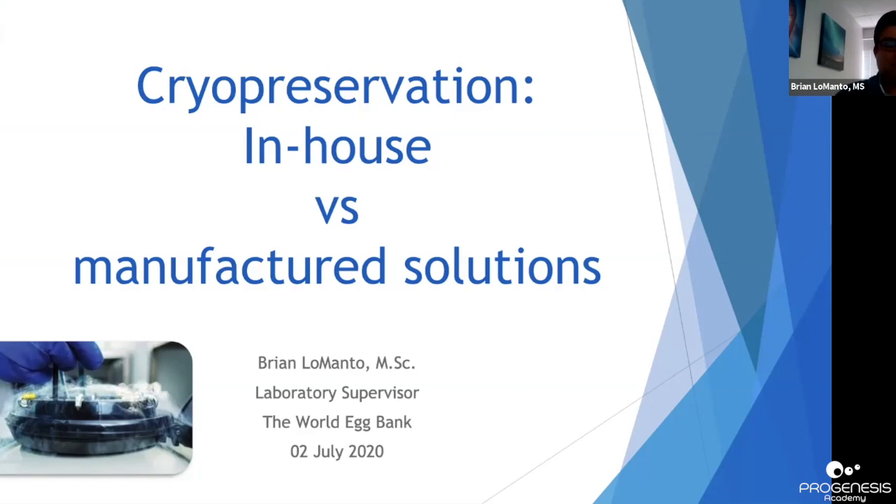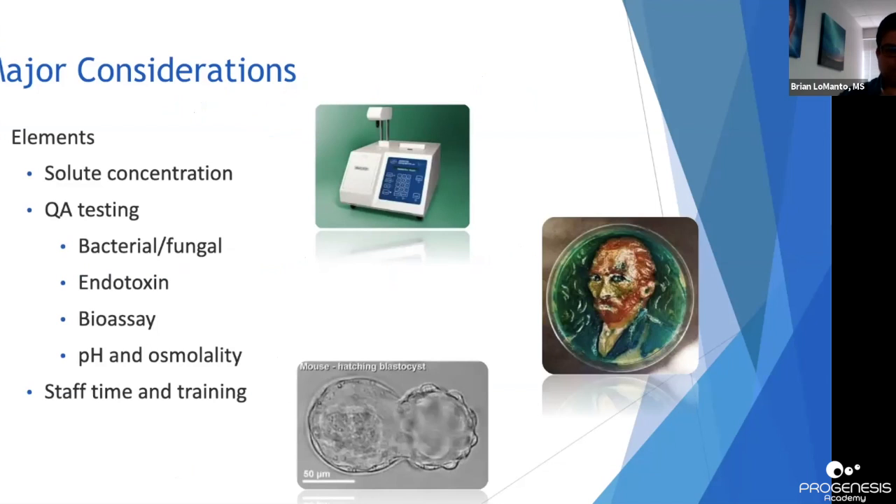I'm Brian LaMonto, lab supervisor at the World Egg Bank. I'm going to briefly discuss cryopreservation in-house versus manufactured solutions. When thinking about using a manufactured cryopreservation solution versus one prepared in-house, I'm going to examine only what I deem the most critical procedural elements so that you can make your own decisions based on your individual lab's needs and available resources. First and foremost is the standardization of constituents.